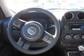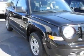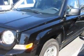This Patriot boasts a 2.0 liter inline 4 engine and has an automatic transmission. Call 800-753-6343 or email our friendly sales staff today to schedule a test drive.